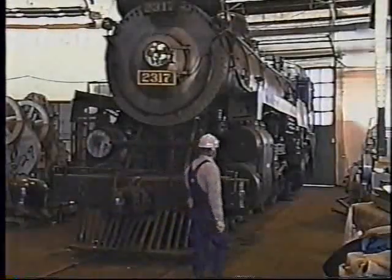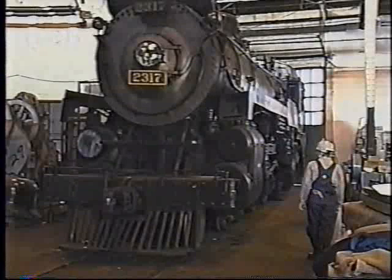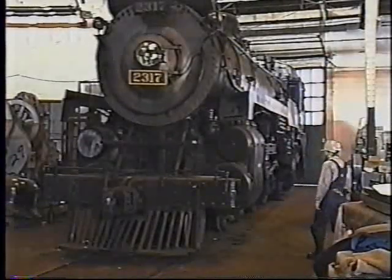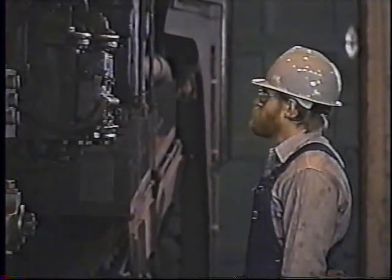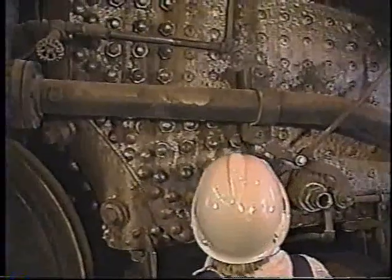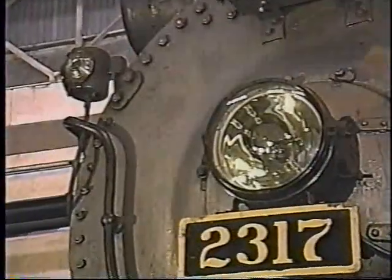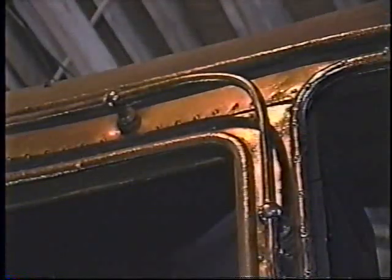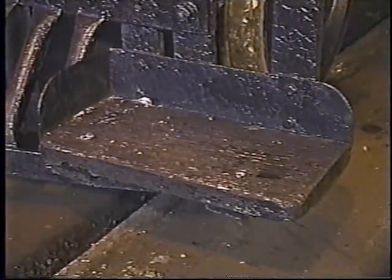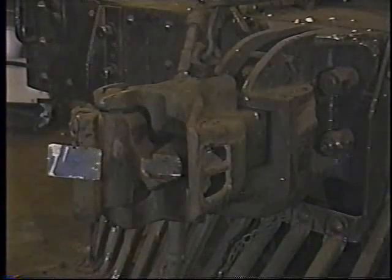With the engine under steam, the inspection begins with a walk-around of the locomotive and tender. Make sure they are on level ground and properly chocked. During the walk-around, look generally for any loose nuts or bolts or signs of abnormal wear. Look for any steam or water leaks that may indicate faulty stay bolts, seams or connectors. Check that all safety appliances are in place, including hand grabs, hand rails, steps and footboards. Inspect the uncoupling levers for ease of operation, making sure the knuckle opens smoothly.